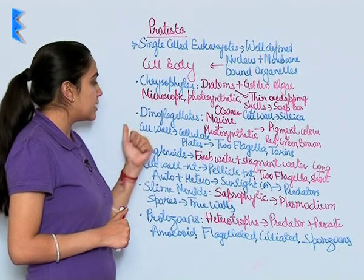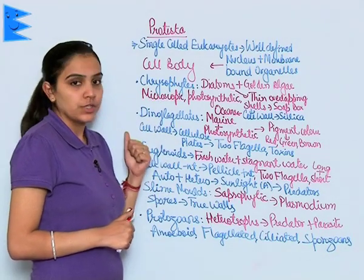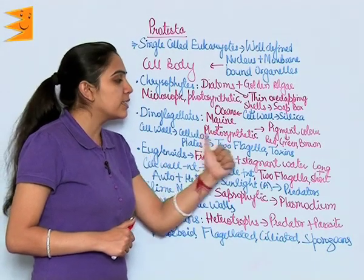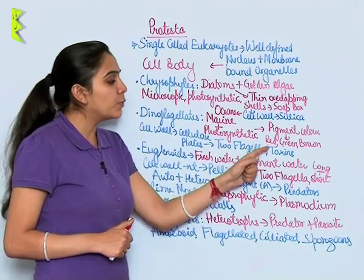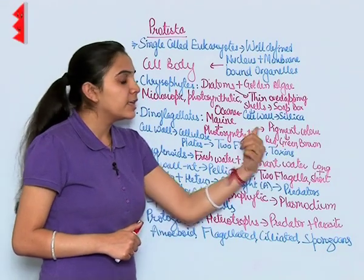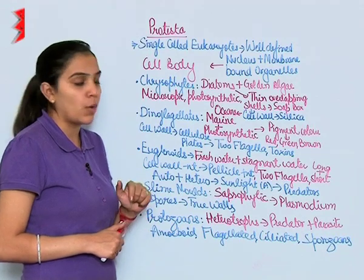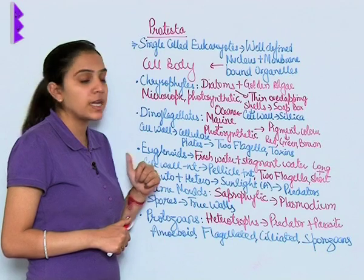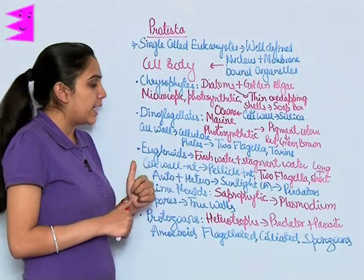The next category is dinoflagellates. These are marine organisms, photosynthetic in nature. They could be red, green, brown, or many other colors depending upon the pigment present in the cell body. Their cell wall consists of cellulose plates.